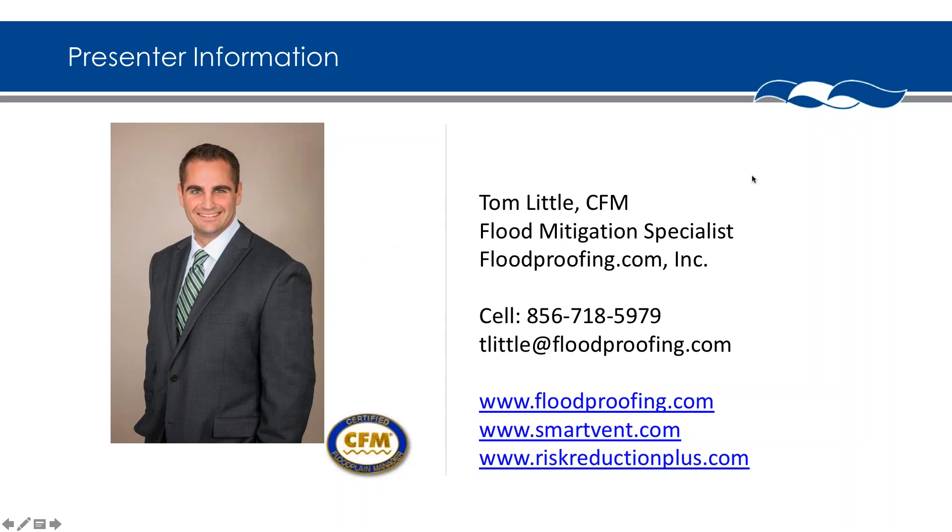That's me on the screen — Tom Little, CFM, which stands for certified floodplain manager. Our associated companies are smartvent.com, which is our line of flood vents, and floodproofing.com. My cell phone number and email are on screen — feel free to jot those down. If you ever have a question now or in the future pertaining to floodplain construction, impacts on flood insurance, whether to use wet or dry flood proofing, the do's and the don'ts — feel free to reach out at any time.